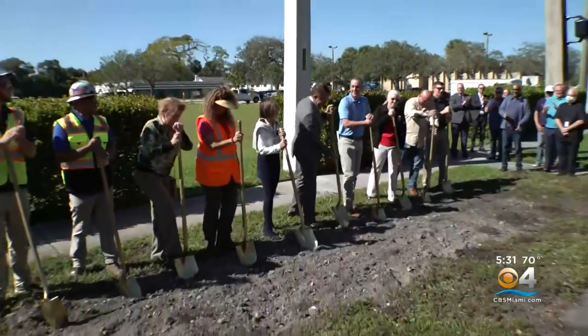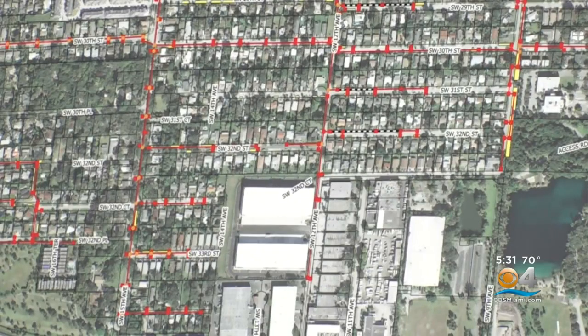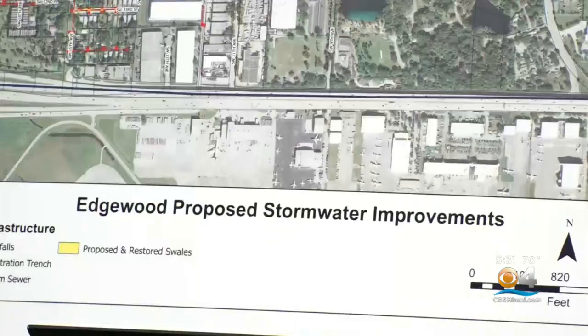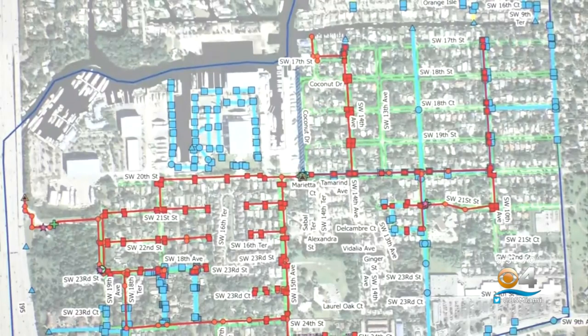But after a decade's worth of planning, the city has come up with a $25 million solution for people in the Edgewood and River Oaks neighborhoods. We are issuing bonds to pay for this. The largest stormwater project in Fort Lauderdale history will add five miles of piping, more drains, and a pump that will pull water to the River Oaks preserve — reducing the intensity, duration, and frequency of major flooding events throughout these neighborhoods.